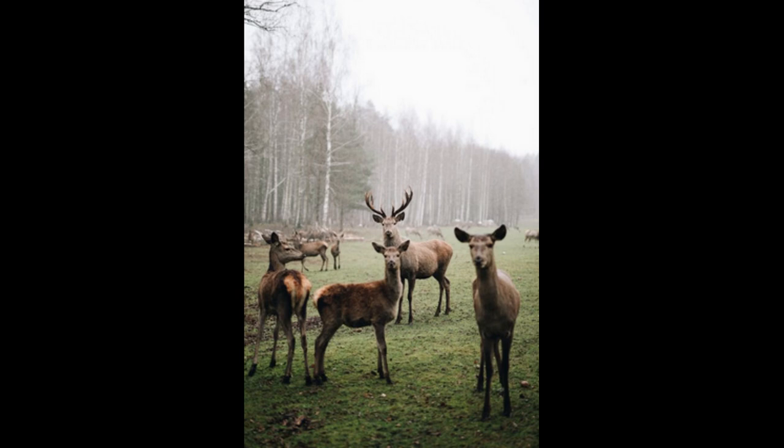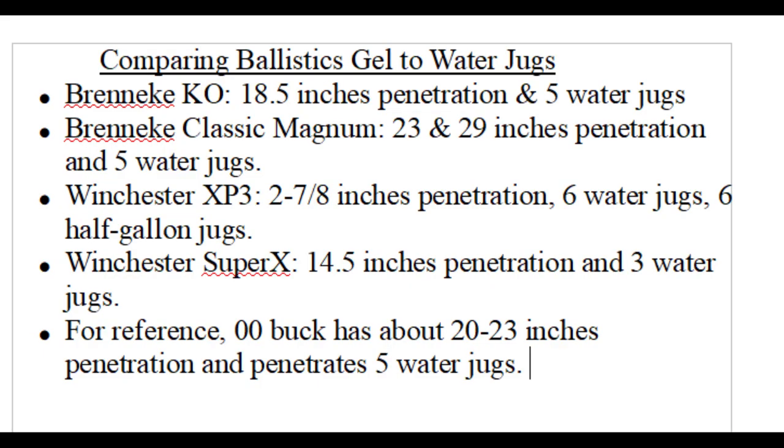A broadside shot on a deer can be expected to pass through over 18 inches of flesh before it exits. Let's say over 18 inches penetration of ballistics gel should be our minimum. Deer can be larger and some shots require more penetration, so over 24 inches is what we'll call ideal penetration. After comparing water jugs and ballistics gel with this chart, I can create standards for water jug penetration.